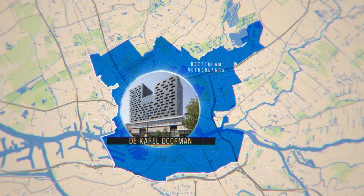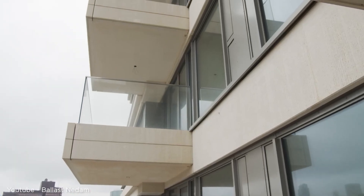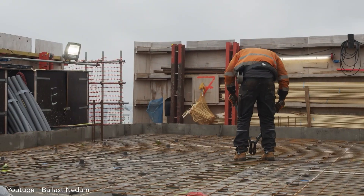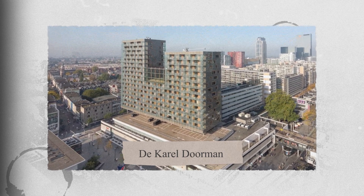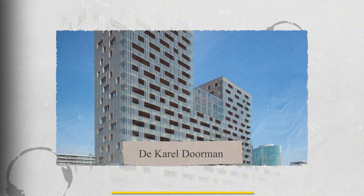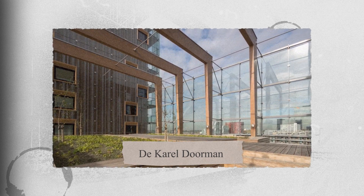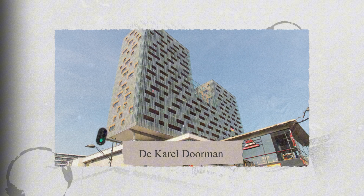Moving on to Rotterdam in the Netherlands, we've got De Karel Dormann standing at 70.5 meters or 231 feet. This building sits on top of another building. In 1948, Rotterdam built the Teermarkt shopping center. Instead of tearing it down in 2006, they decided to restore the old building and add 16 new floors on top of it. The new addition includes 114 apartments and 156 parking spaces. For the additional floors, they used a combination of steel and wood instead of concrete. Each square meter of floor weighs just 250 kilograms — one-fifth the weight of a normal building.